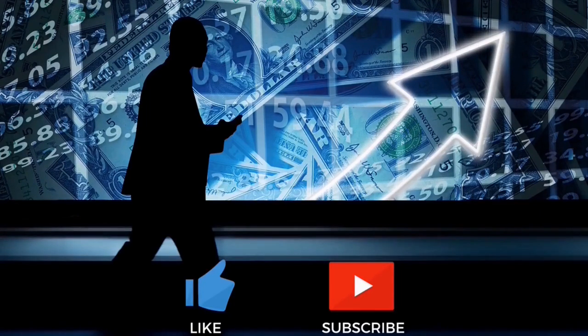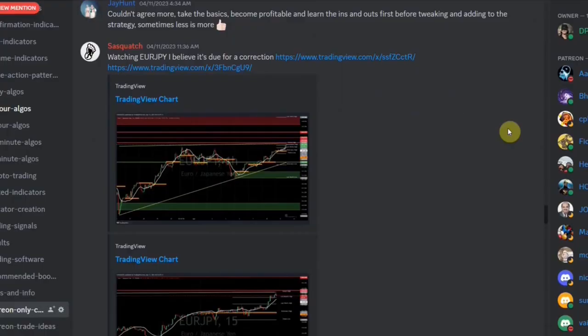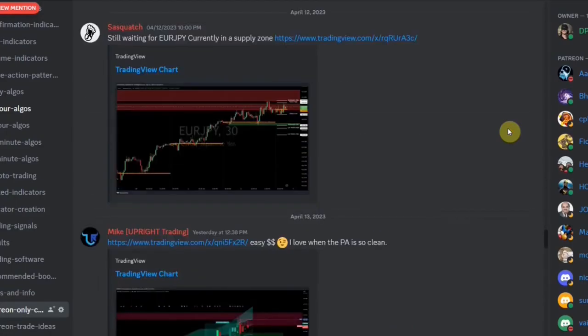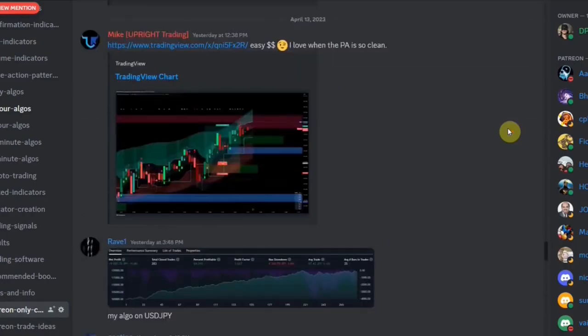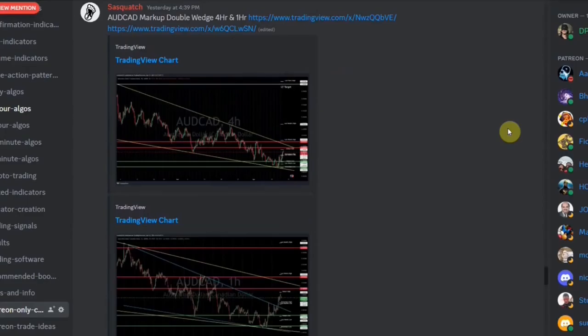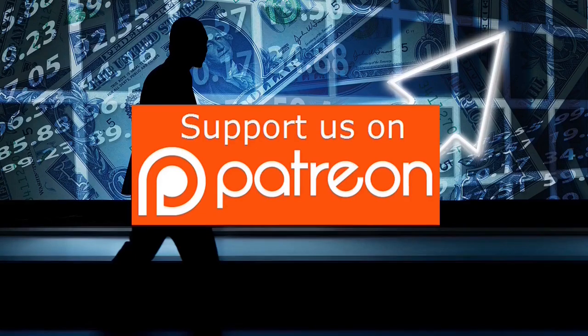You can find a link to our Patreon down below in the description. We also have a Patreon-only exclusive Discord channel where we will give you a list of winning indicators, a list of winning strategies, post trade ideas, give advanced advice, and much more. So click the link below to join our Patreon.